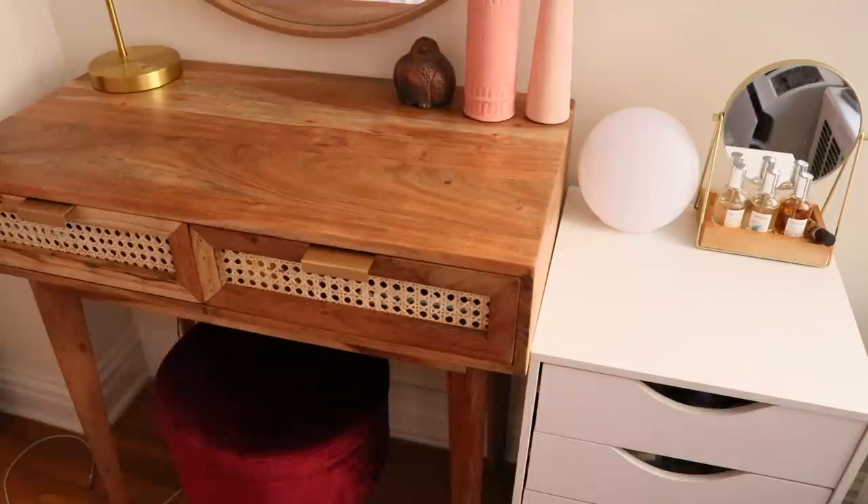So that is my full makeup collection plus storage. It's been really handy for me since I moved. I hope this video was helpful or enjoyable — thank you guys so much for watching.